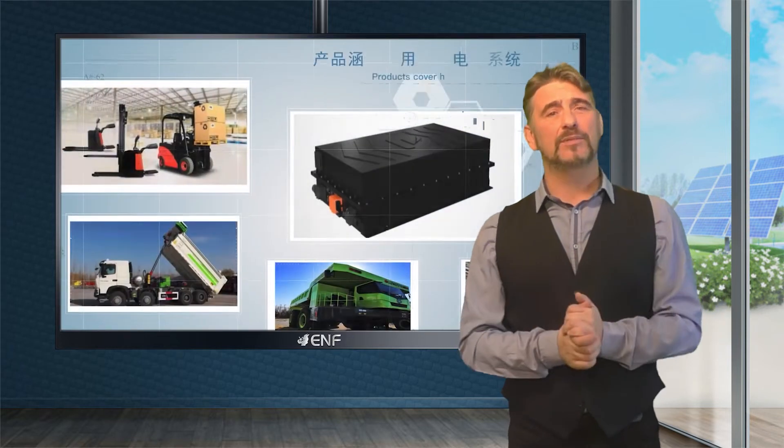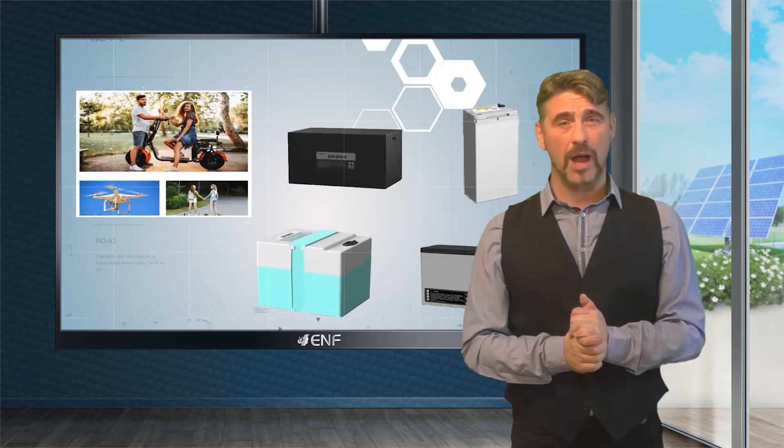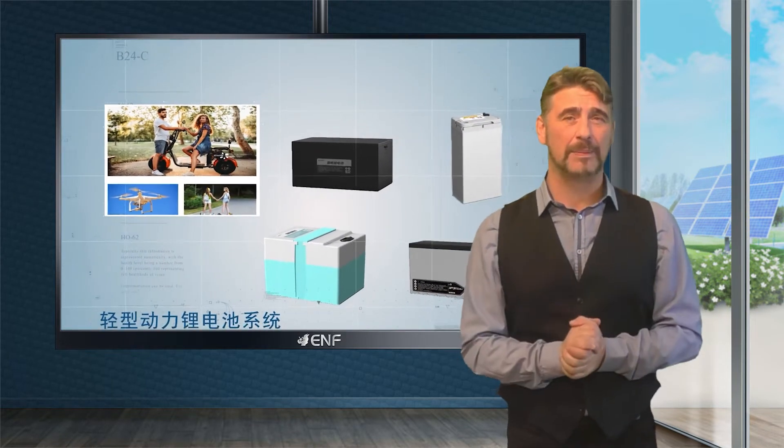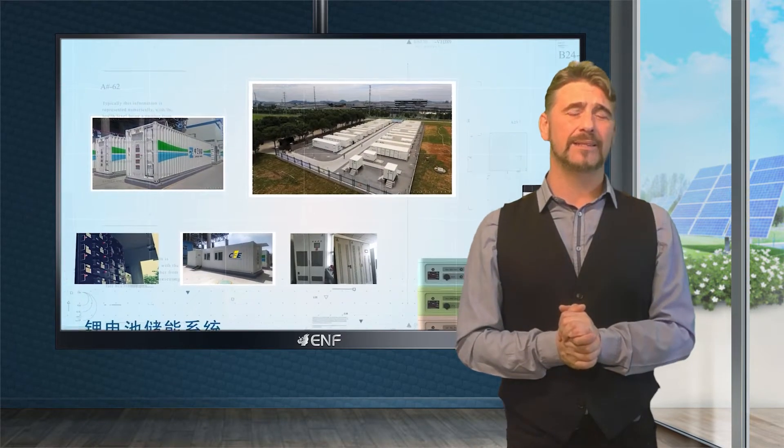Power outages are becoming more common as a result of extreme weather brought on by climate change, and the increased demand for electricity only makes things worse for consumers. Resilient power systems such as battery storage paired with solar photovoltaics can provide clean, reliable, and cost-efficient backup power by storing electricity for use when grid power is unavailable.